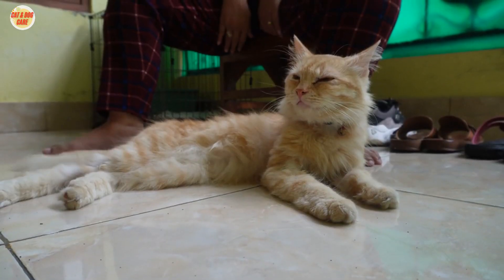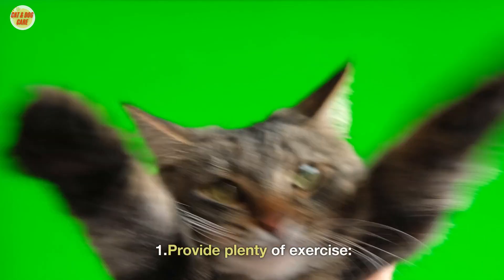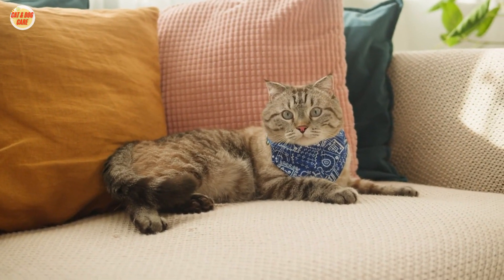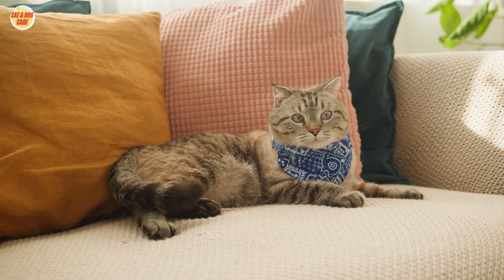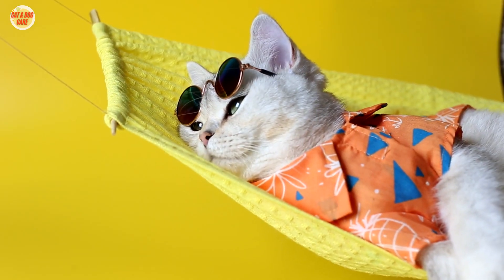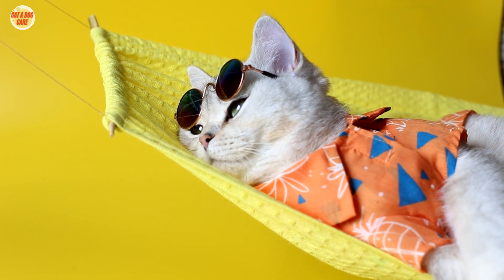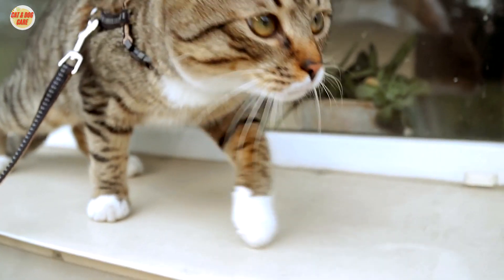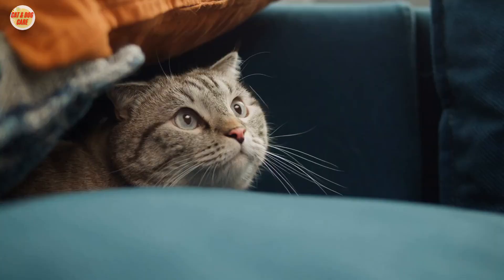Here are some specific ways to implement these tips. 1. Provide Plenty of Exercise: Invest in a variety of toys, including balls, wand toys, and scratching posts. Create a catio or indoor play area where your cat can safely roam and explore. Take your cat for walks on a leash or harness.